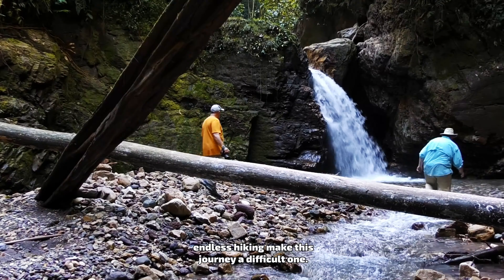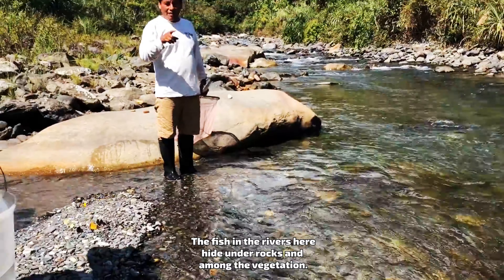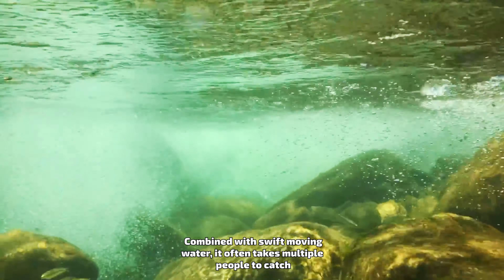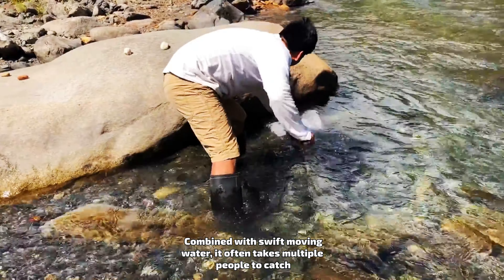Thousands of different types of tropical fish live in the waters here. We set out on a journey with one mission: to understand more about our aquariums and fish at home.